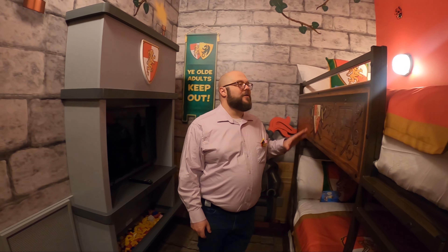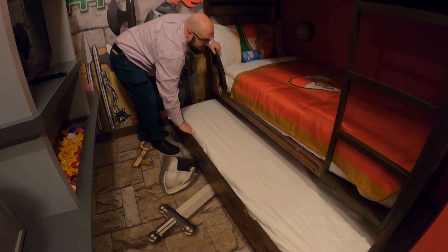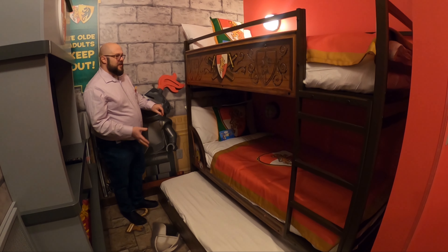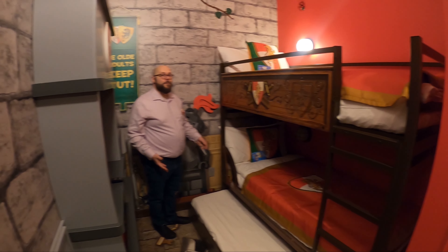Again, a sleeping nook for kids. We have a trundle bed in here as well. All of our rooms have this sleeping nook for kids — two bunk beds and a trundle — so it sleeps three kids in this little nook, which is really a space of their very own.